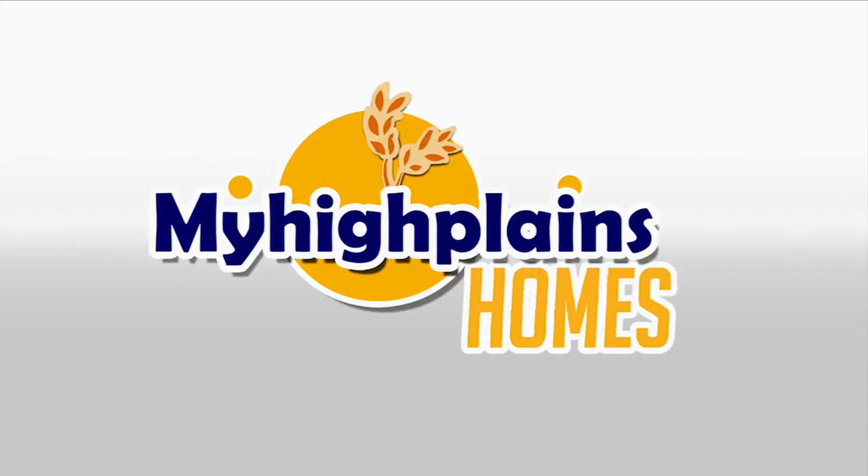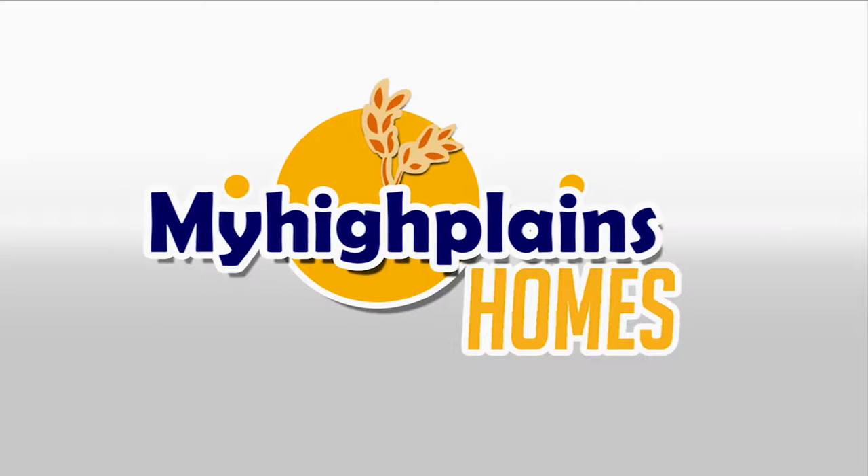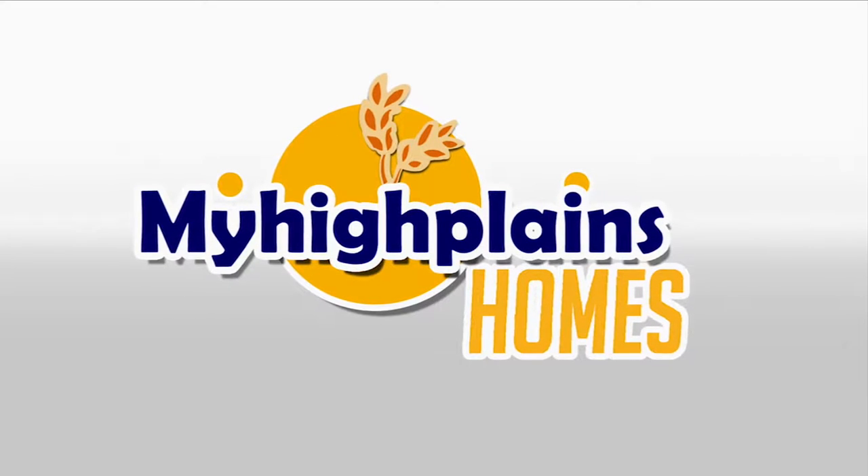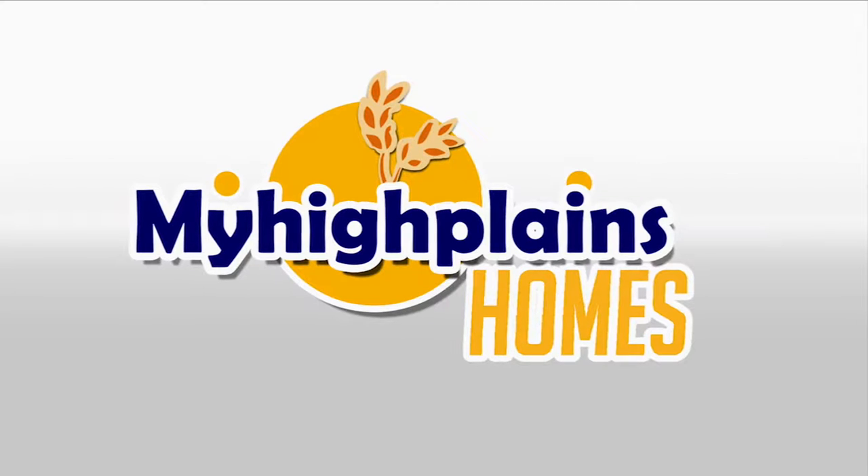Different story! That's where we come in! My High Plains Homes is the place to discover all the great houses in and around Amarillo! Welcome to My High Plains Homes!